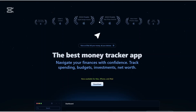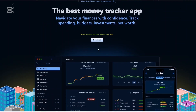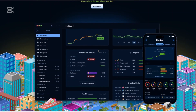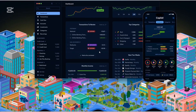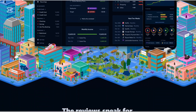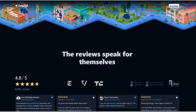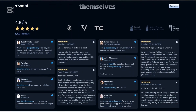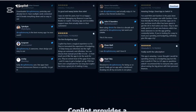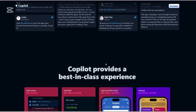Now let's go to Co-Pilot. Co-Pilot is a modern budgeting app that leverages machine learning to provide personalized financial insights. Designed exclusively for iOS and Mac users, it offers a sleek interface and a range of tools to track spending, monitor investments, and manage budgets effectively. The app aims to simplify personal finance management by providing real-time data and adaptive budgeting features.